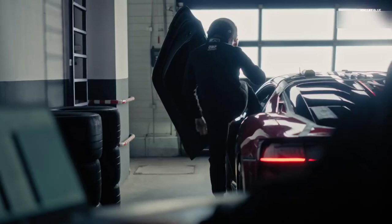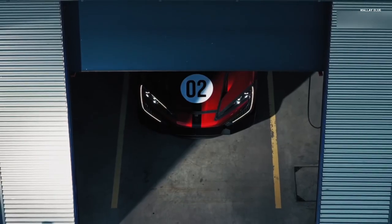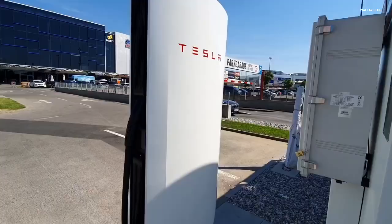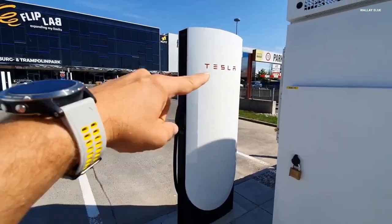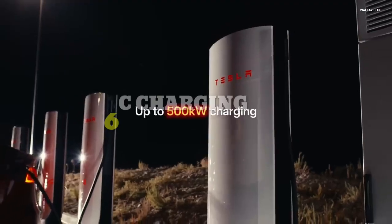The rise of Chinese rivals like Zeekr, BYD, and Xpeng, who are already deploying ultra-fast charging systems, has forced Tesla to move beyond chemistry and into the realm of hardcore engineering to reclaim its throne. The 10-minute benchmark is driven by a new standard known as 6C charging.